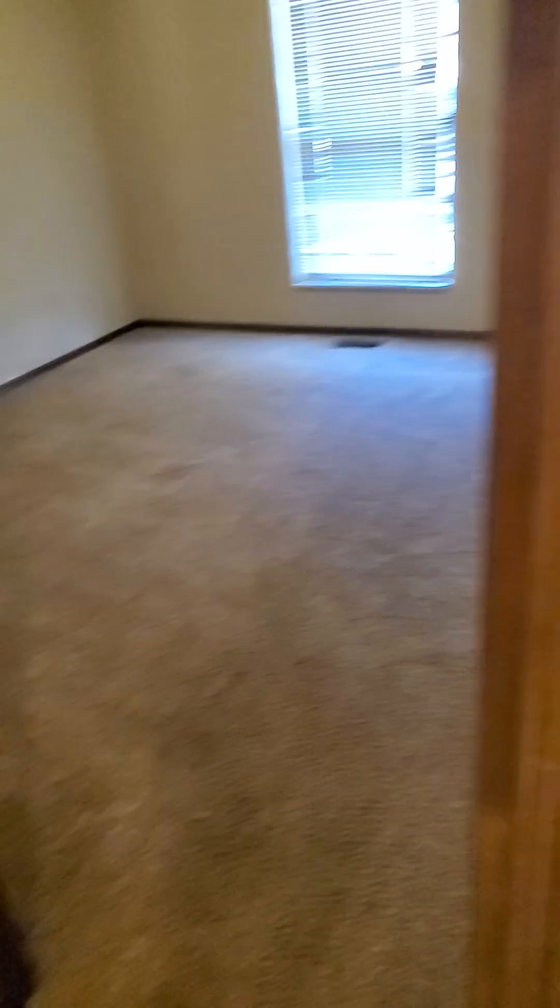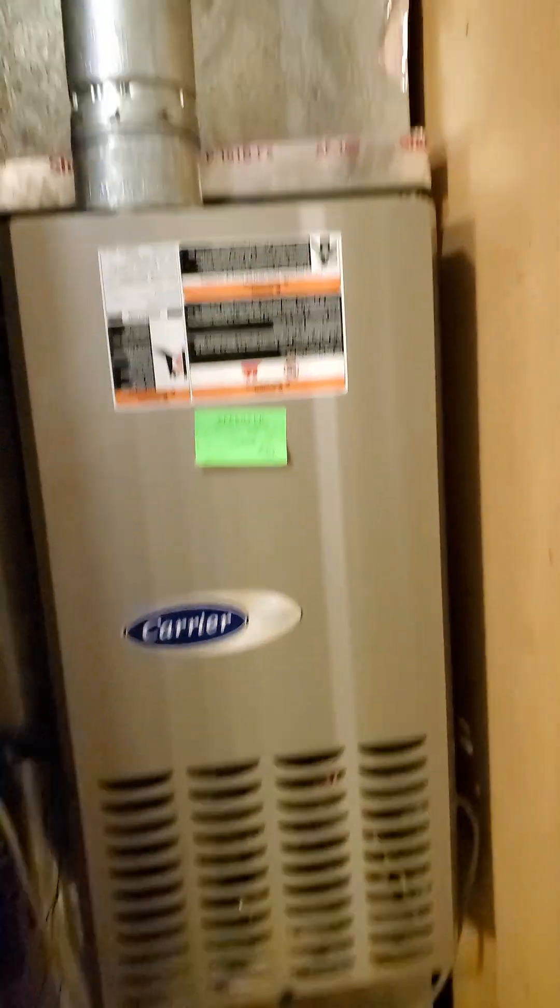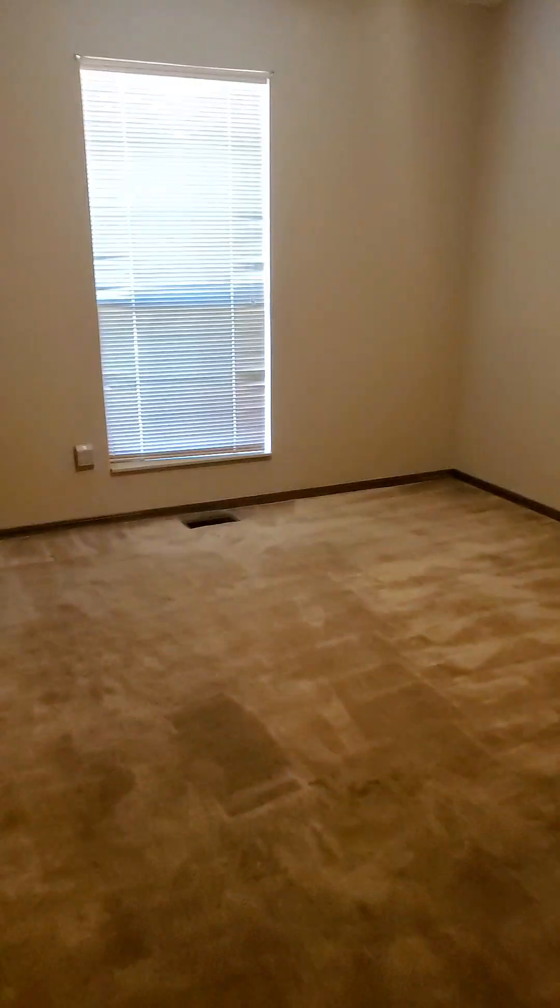The closets are all going to look like this one. Actually, the furnace might be in here — yes, furnace is in here. It's a 2009 Carrier. Good deal. This is a pretty large bedroom, easily fit a king size in here.